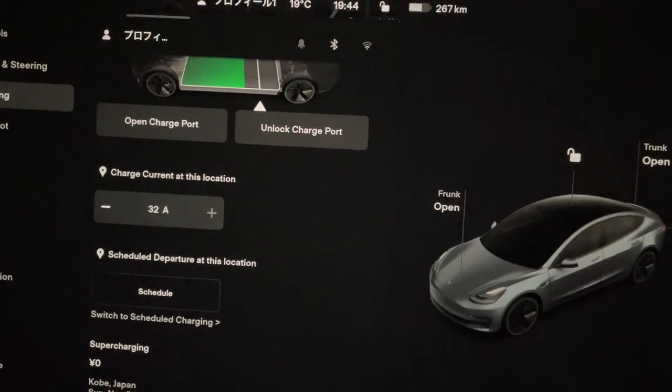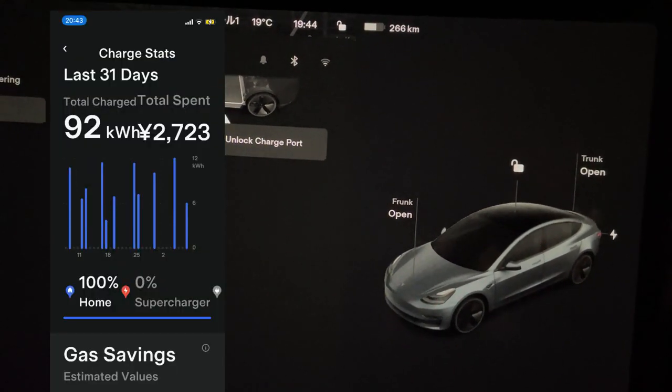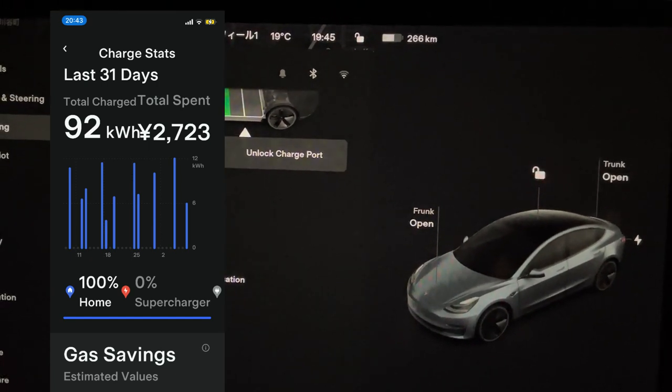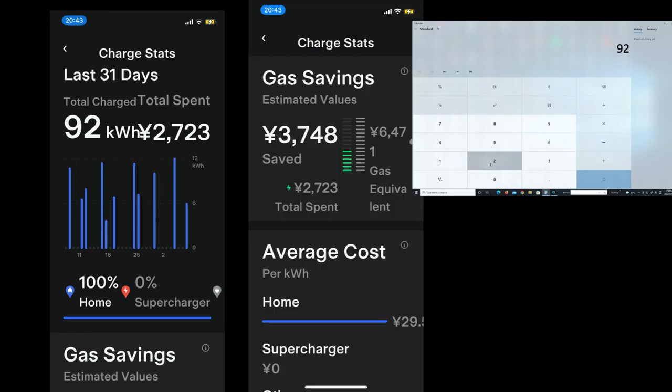To find out how much I spent, I would have to go to my Tesla app. On the Tesla app, go to charge stats — there you'll see how much you spent. I used 9.2 kilowatts at 29.5 yen per minute, so I spent 2723 yen. But according to my calculation, I spent 2714 yen — a little bit off, but pretty much right.